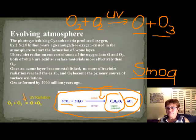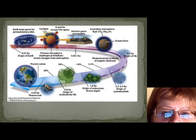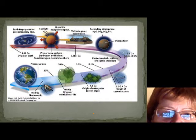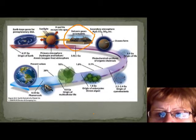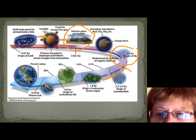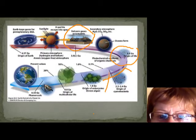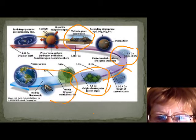This slide shows the evolution of the atmosphere. Here is the beginning of the Earth, then the outgassing, then the stromatolites producing oxygen. When there was enough oxygen, eukaryotes appeared, then multicellular life, right up to today.